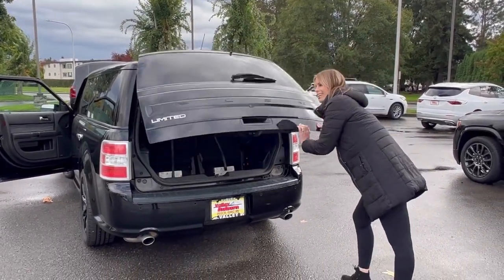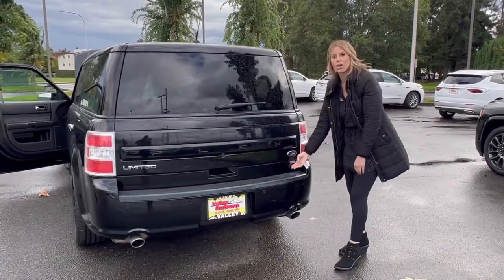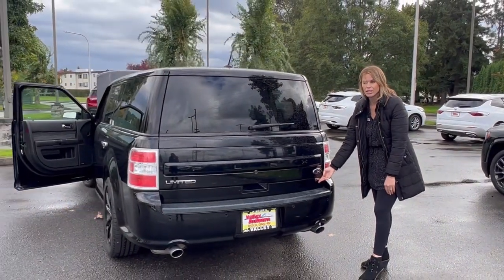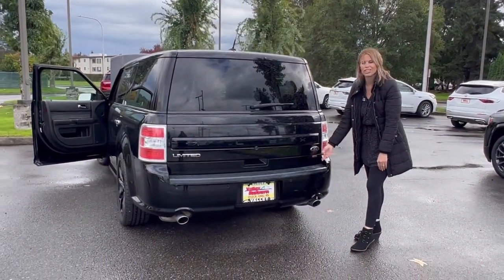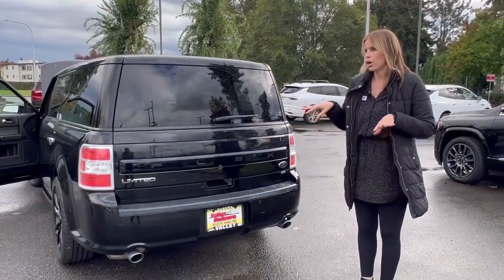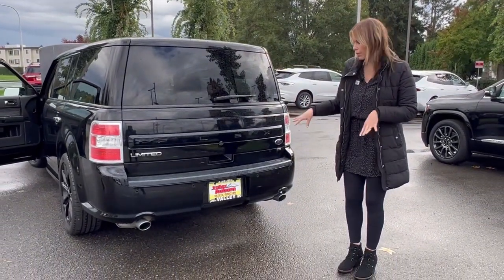It is all-wheel drive for just under $21,000. This is amazing. Great mileage, great price, clean Carfax — you cannot go wrong with this family SUV with all-wheel drive.